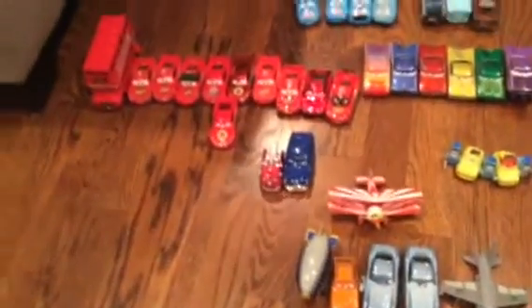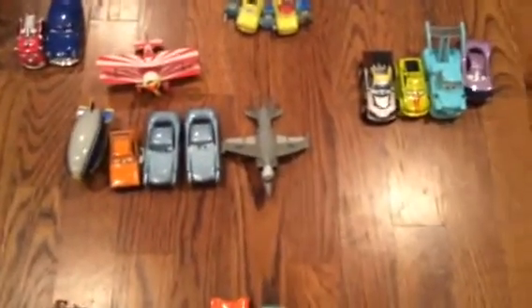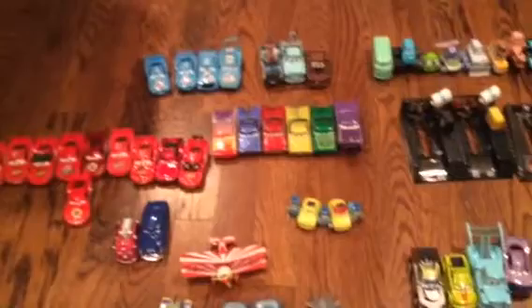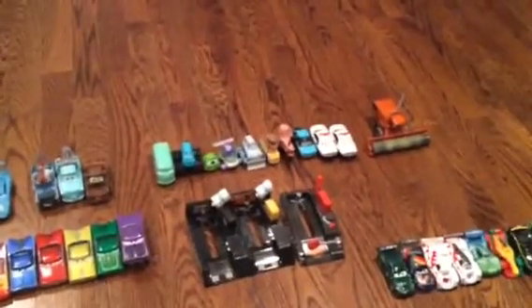Then we go to my Lightning McQueens and a London Bus, Doc Hudson and a Mini Red, a Gremlin, Finn McMissile, some fighter jets, the Lightyear Blimp, a plane, my Guido and Luigis, Ramone, the Dinoco cars, Mater's, Fillmore, and some movie appearance cars.